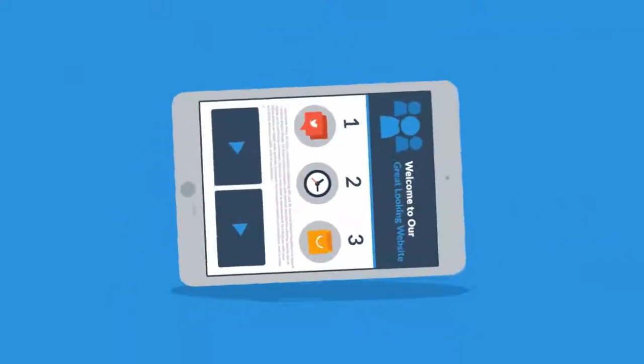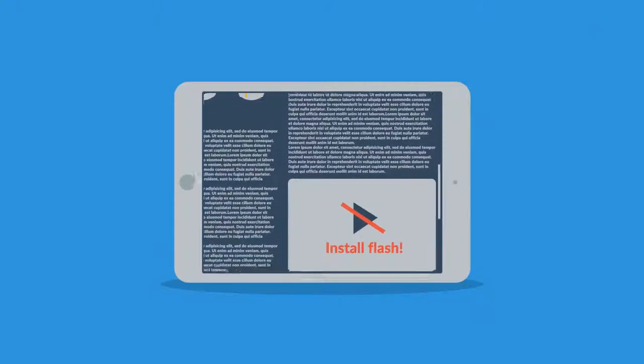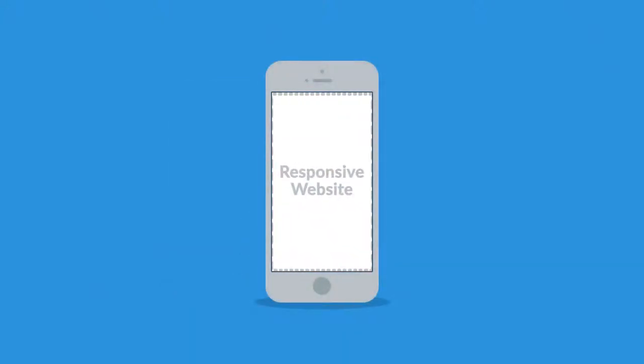Because the problem with many current websites is that the user experience on mobile devices is terrible. And that's the mission for responsive design.